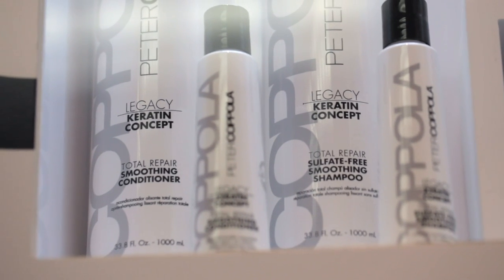Hi, I'm Peter Coppola and I'm going to talk to you a little bit about our Total Repair Smoothing Conditioner, which works with our smoothing system. This is a treatment that's going to give you that extra hydration, and that's because it contains that specialized keratin and gives you that volume also that you need.